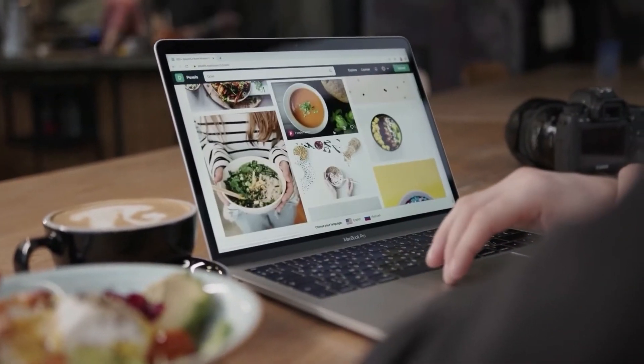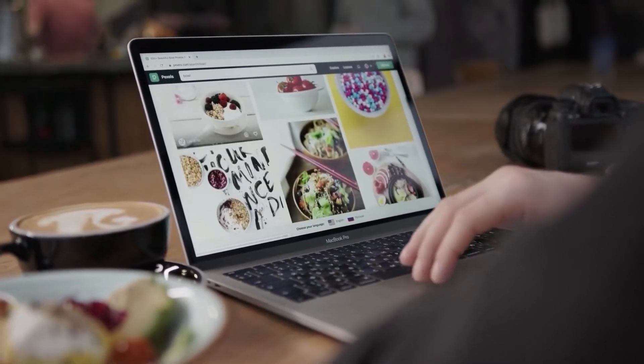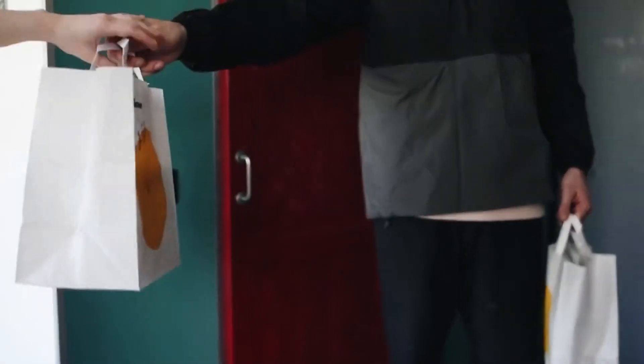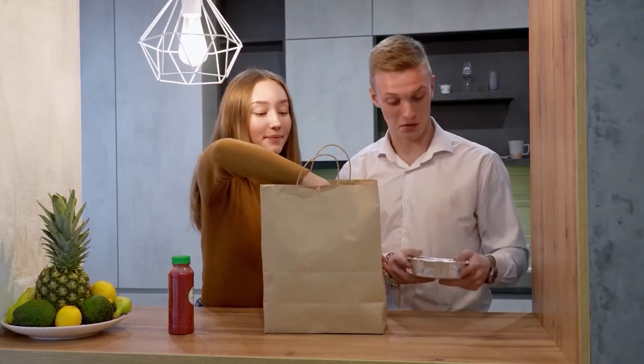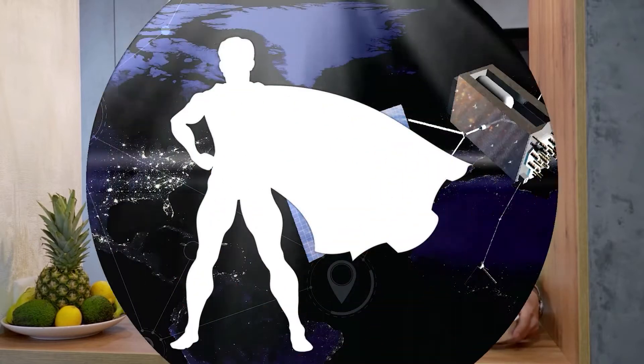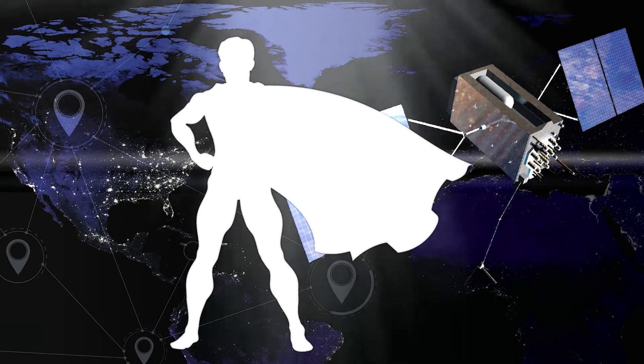When was the last time you ordered food for delivery? It is so easy now — with a click of a button, wait a few minutes, and voila, food arrives. Don't you feel happy when you finally get that food you've been craving for ages? Allow me to tell you about the superhero GPS who gets you this food and how it works.